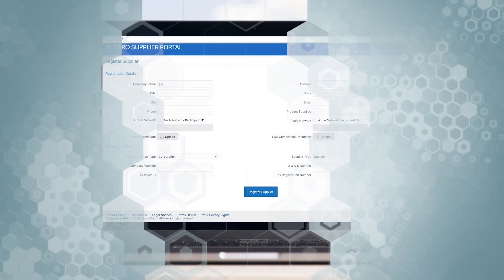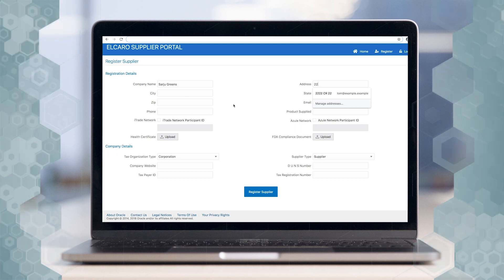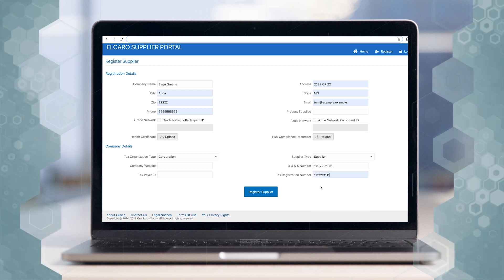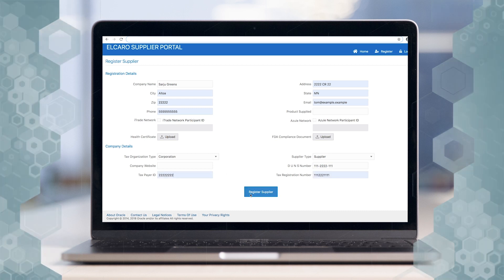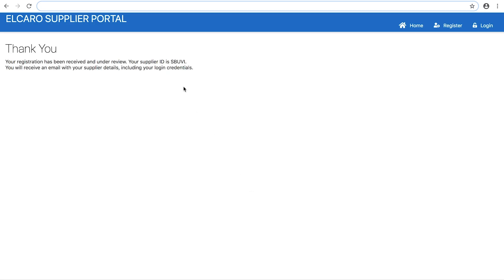We're starting out as a produce farm that is interested in becoming a supplier for our grocery chain. They can register on the chain's supplier portal, enter the relevant business information, and the registration will be recorded on the blockchain.